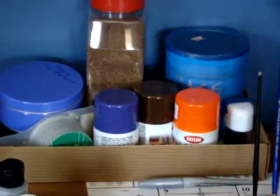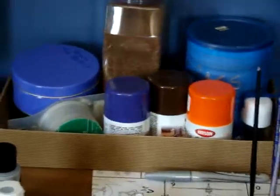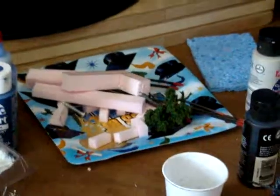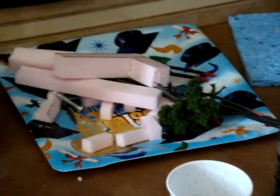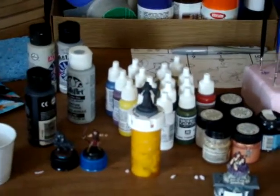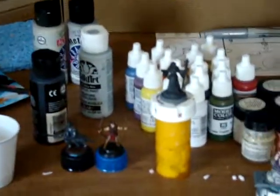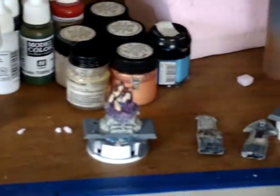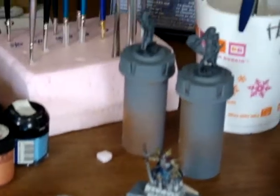Some scenery stuff like some flocking material, spray paints, sand, dirt, that kind of stuff. Some extra doodads and stuff. Some of my paints — most popular ones that I use anyways. A couple more works that I'm doing and in the process of doing anyways.